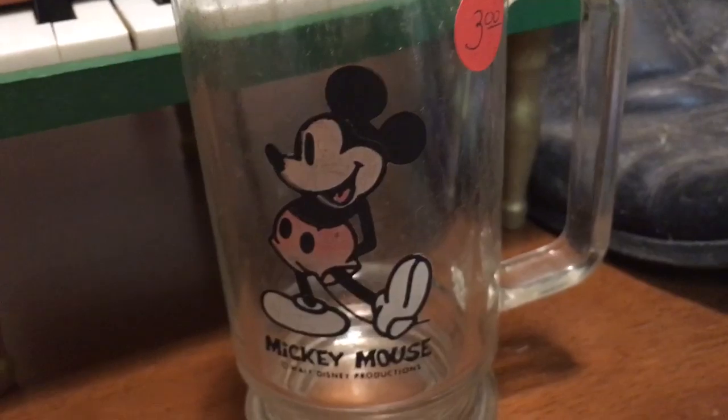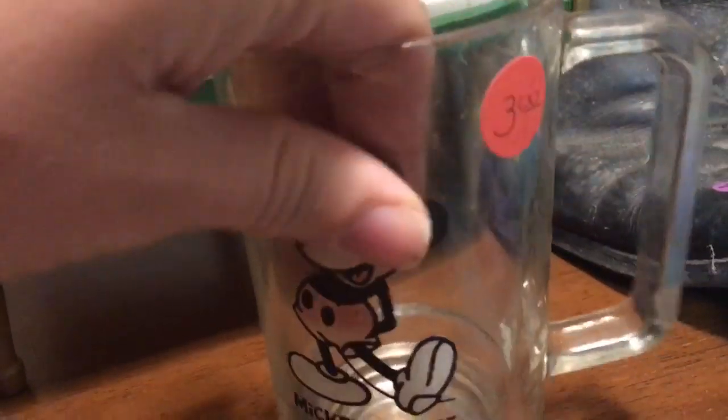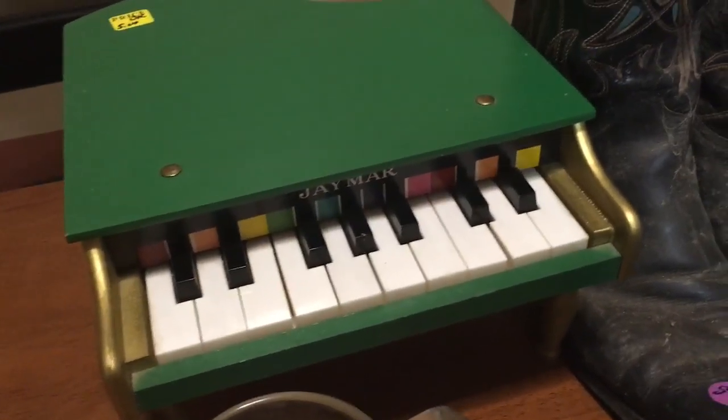I got this little Mickey Mouse — it's Walt Disney Productions, like a glass piece, but it's good quality, definitely good quality. That was $1.40 as well.